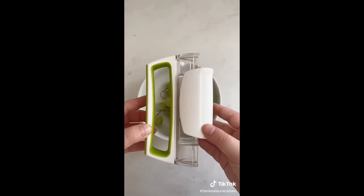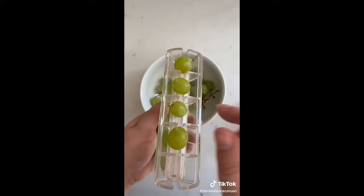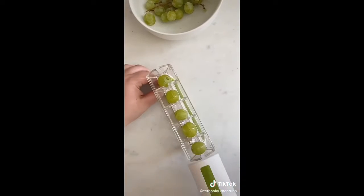Last up is this tool for slicing things like grapes and small tomatoes. Place the grapes or tomatoes inside, slide it, and then everything is cut in half.